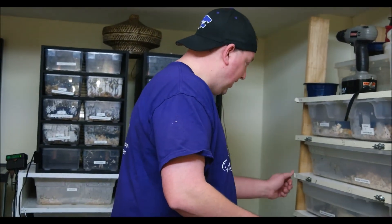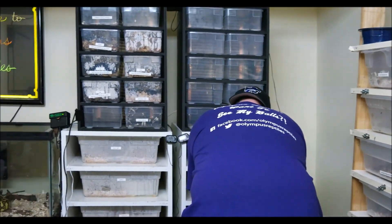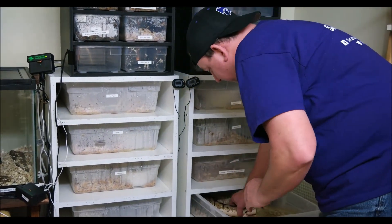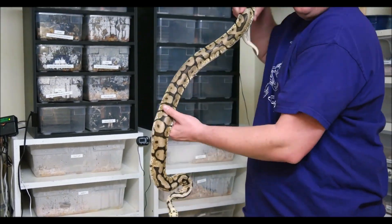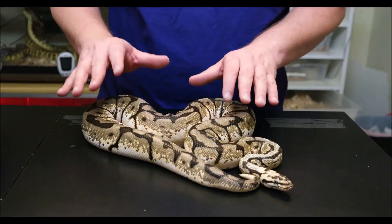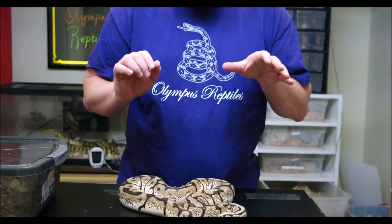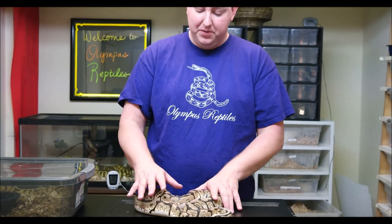Before I show her to you, why don't I show you her dad to give you an idea of what we started with. And you've seen this snake before. This is a bumblebee — a male bumblebee. His name is Apollo and he is the sire. For a little refresher, what makes these guys is they are a pastel spider. You can see the spider pattern coming out and the colors coming out with the pastel.